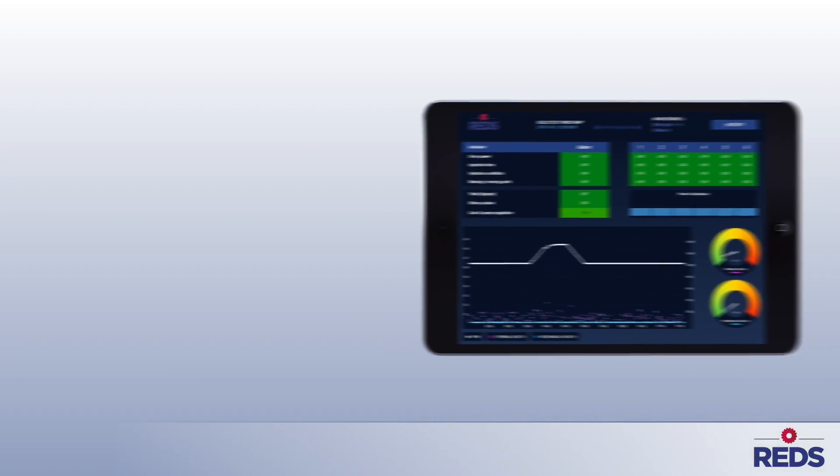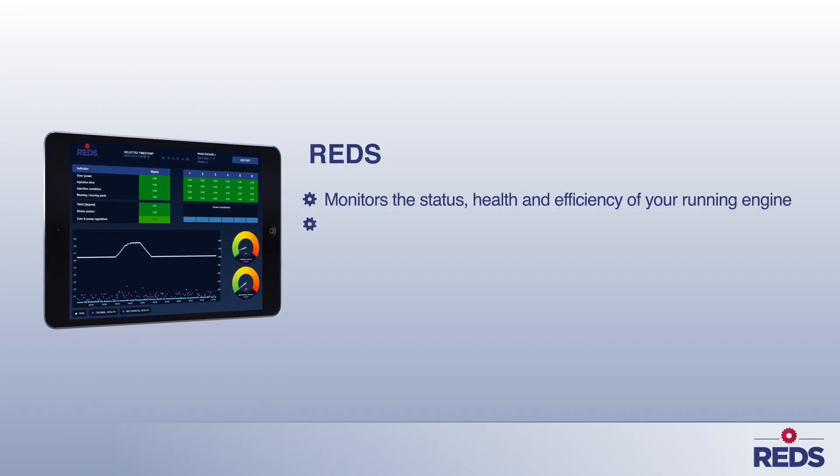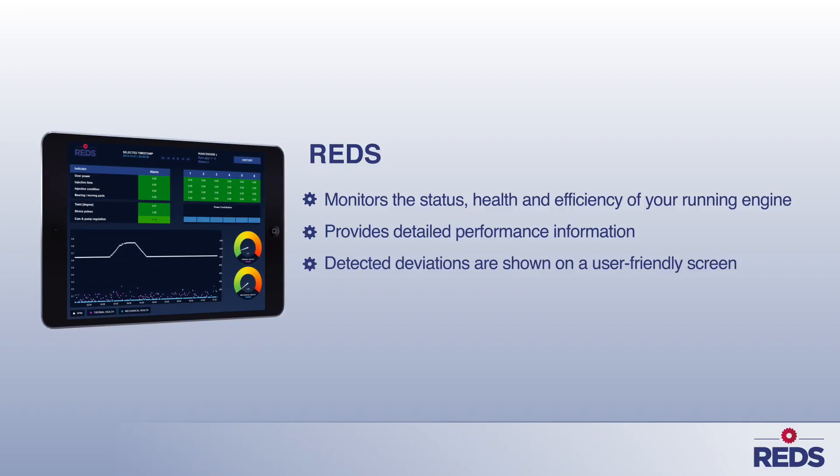Reds is a predictive maintenance system for engines. By continuously monitoring the torsional vibrations in the engine, Reds provides real-time insight into the status and efficiency of your engine, and detailed information about specific parts such as cylinders, bearings, and the crankshaft.